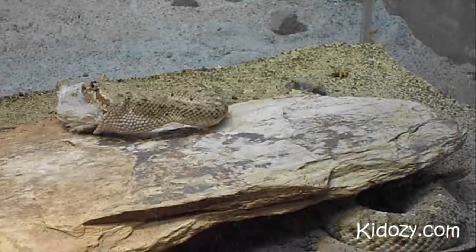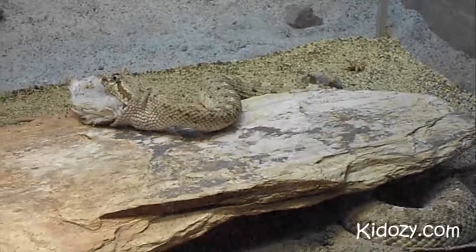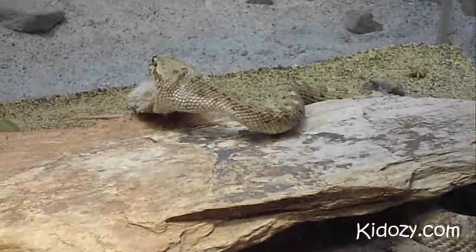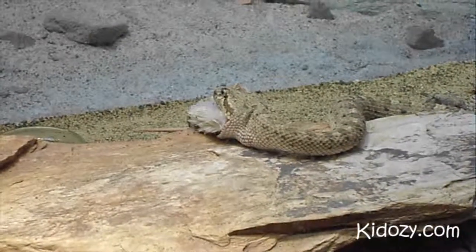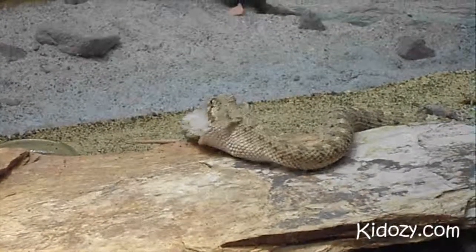This is a sidewinder eating a mouse. You can see him moving under the rock. He hasn't quite got the whole mouse in his mouth, but he's really trying to eat it. It's one of their favorite dinners.